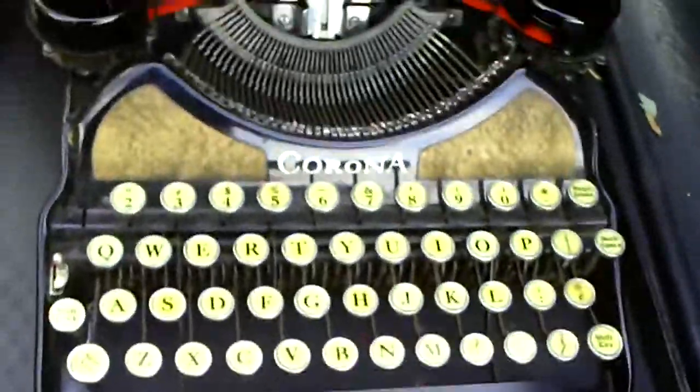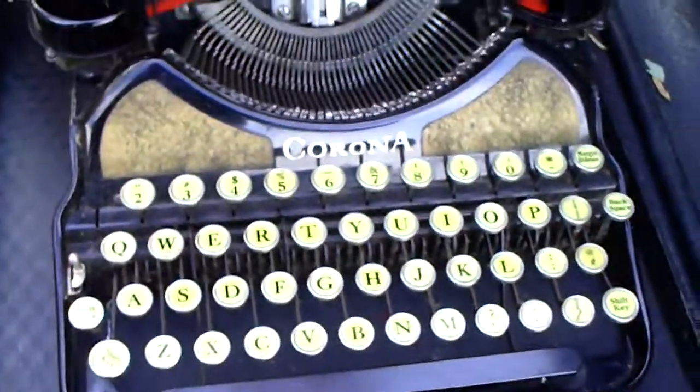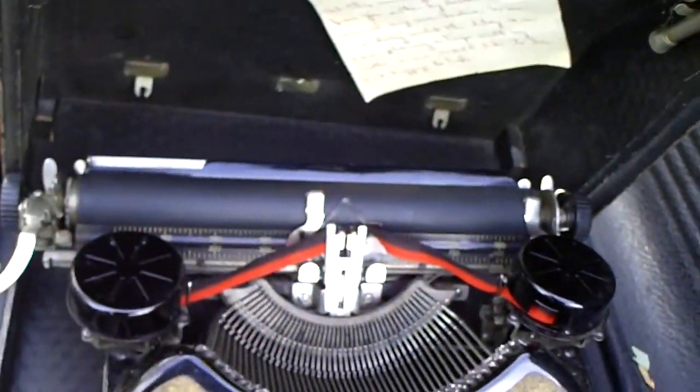Got a typewriter — a little portable one in a carrying case — for $2.00. I normally don't go for typewriters, but I couldn't really turn it down for $2.00.